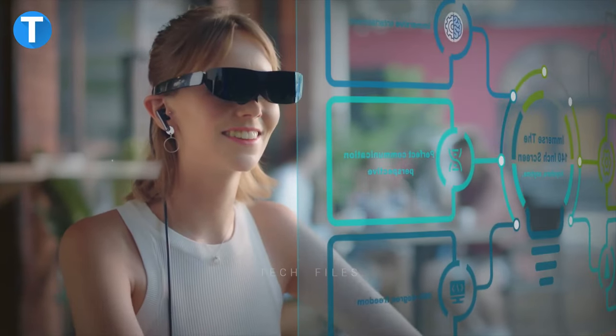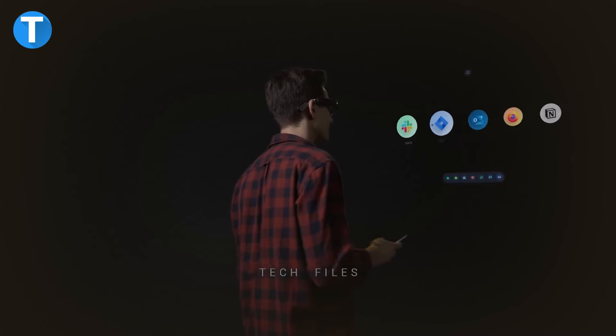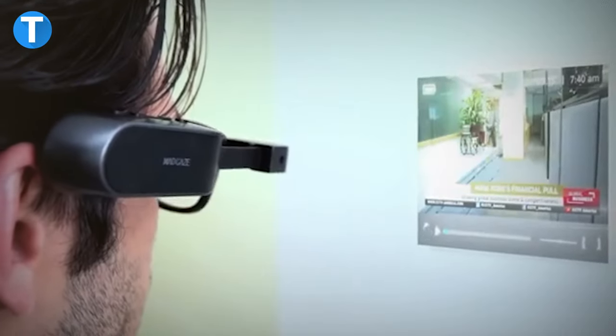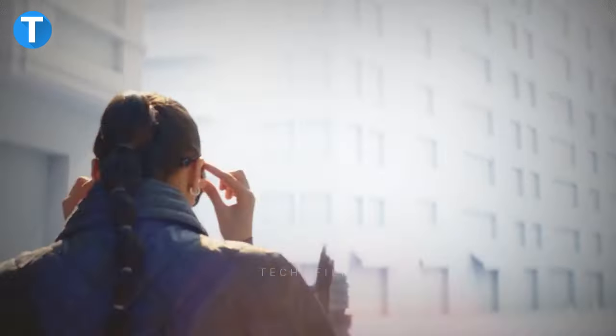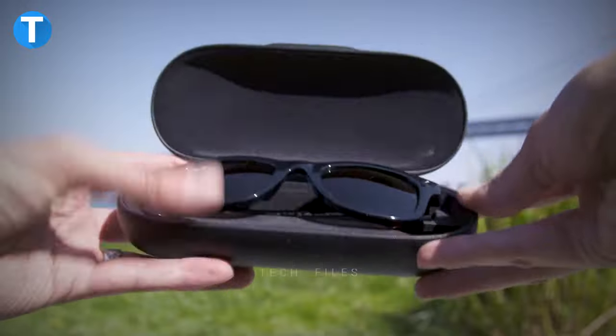Why bother carrying your smartphones when you can do a lot of smart activities with a pair of glasses? Receive notifications, make calls, listen to music, watch movies and browse the internet without using your hands. Imagine the convenience that comes with that. Stay tuned to see the top 15 smart glasses you can consider buying this year. And don't forget to tell us your favorite.